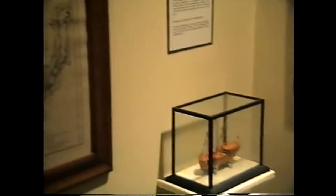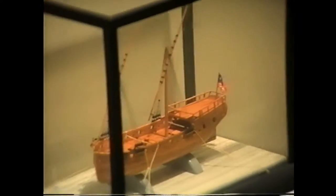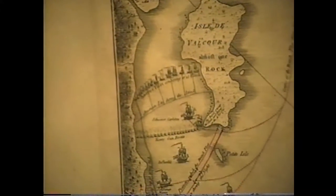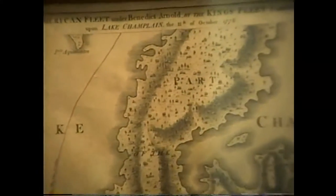In the corner is a model of a Revolutionary-era galley on loan from the Adirondack Museum at Blue Mountain Lake, giving a good idea of what these Lake Champlain ships looked like. The map in the corner shows the Battle of Valcour 1776. Remarkably, the battle began in early October 1776 and this map was published in London in December of the same year. Copies of this map are quite rare.